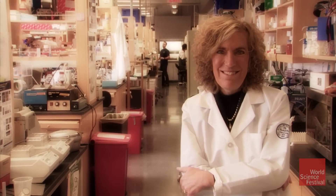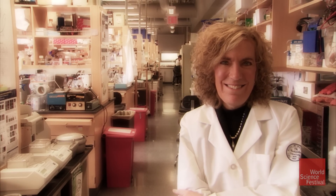How do you go forward in reverse? Ask Dr. Elaine Fuchs. She created a field called reverse genetics that revolutionized the study of genetic disease.